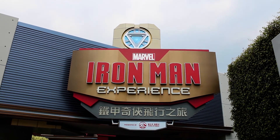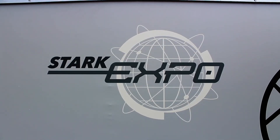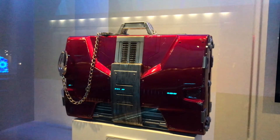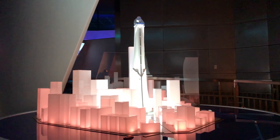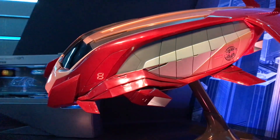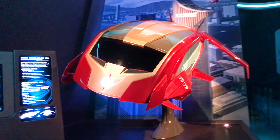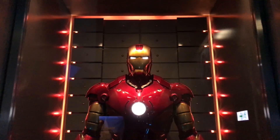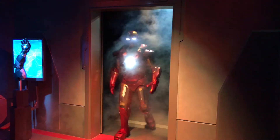The Iron Man Experience is just that — an experience. As you wind your way through the Stark Expo, you see some of Tony Stark's latest and greatest designs and world-changing ideas. Then you board your Iron Wing transport vehicle for your routine flight over Hong Kong. You know things aren't going to go as planned, but luckily Iron Man is there to help save the day. And after your adventure, you can meet the man himself.